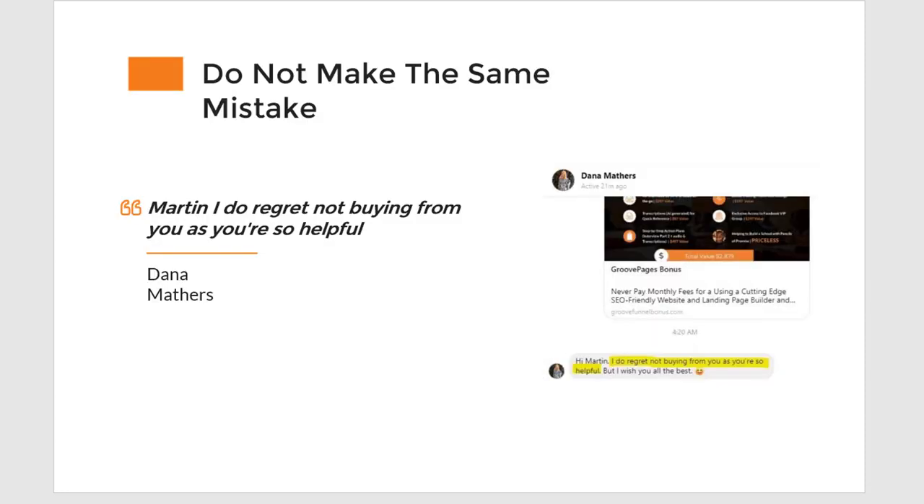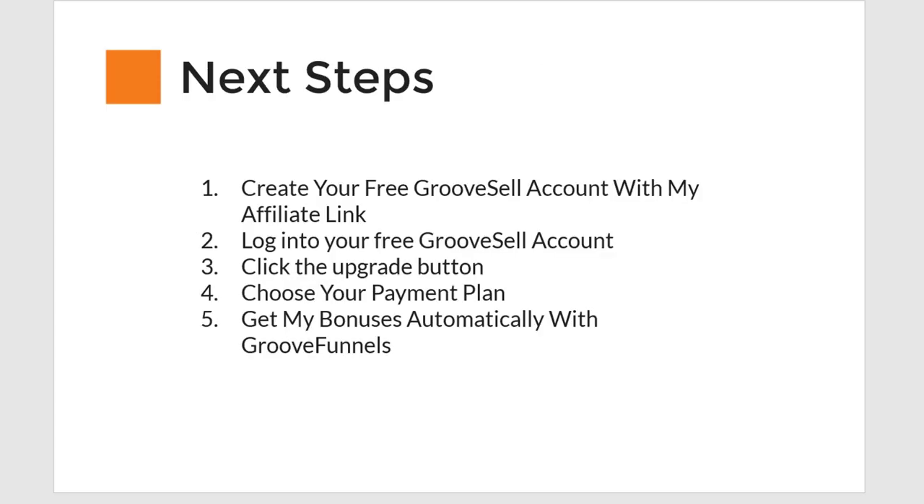I have a lot of people reach out to me asking if they can still get my bonuses after already upgrading. If you're already upgraded, this train has left — maybe reach out to me via personal message and we can figure something out. But if you bought with somebody else's link, I don't want your affiliate commission because that would be unethical. Some people do say, 'Martin, I regret not buying from you.'